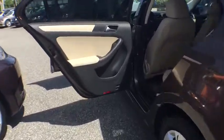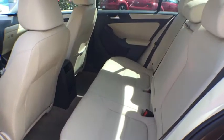Power windows. Electronic stability control. CD player. Tachometer. Remote keyless entry. Overhead console. Brake assist. Panic alarm.